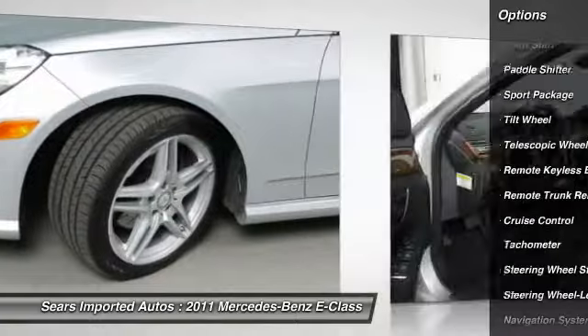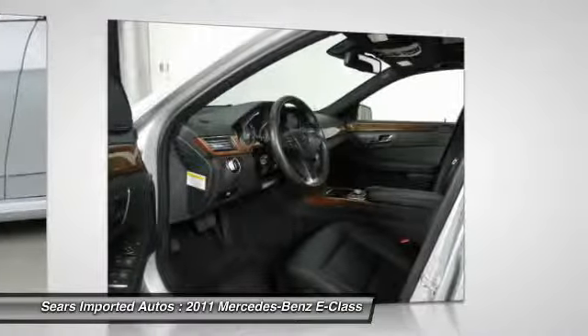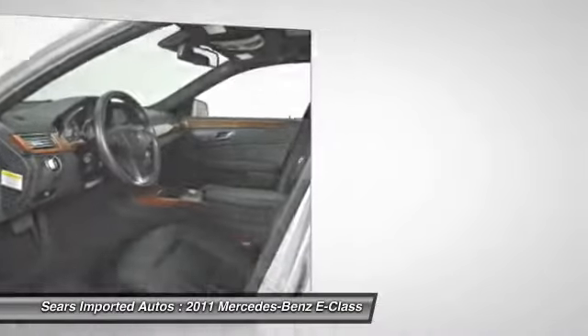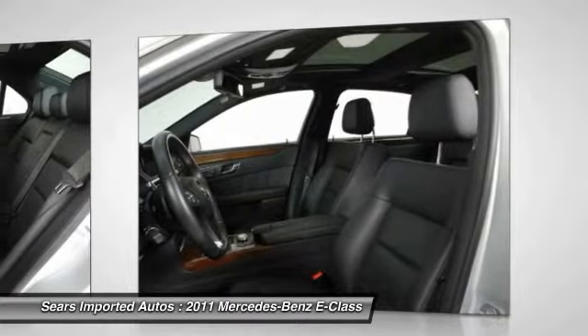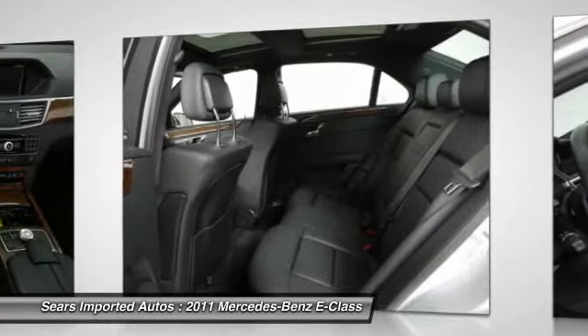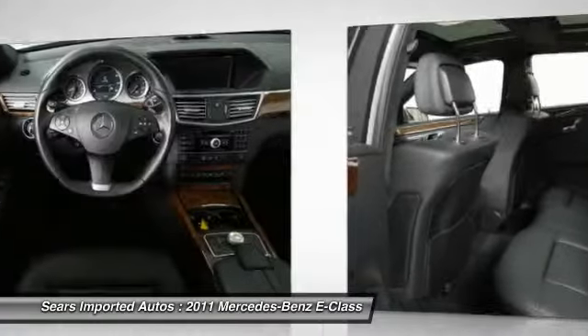Corner illuminating lamps, electronic trunk closer, headlamp cleaning system, heated front seats, iPod MP3 media interface with cable, keyless Go, power rear window sunshade, and rear view camera.